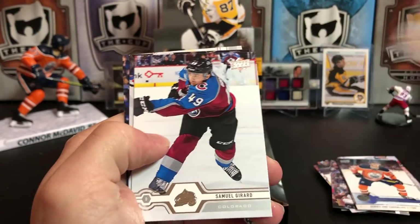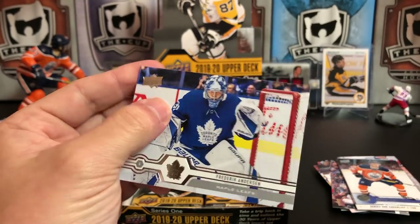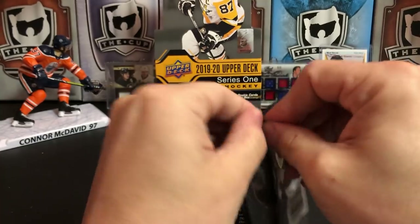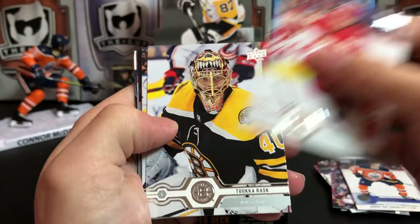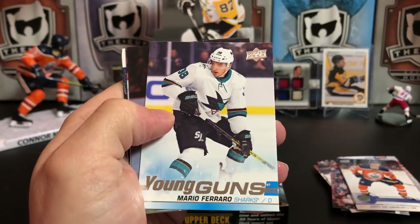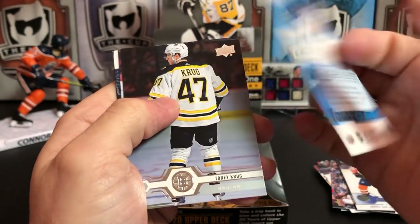Alex Chiasson, Samuel Gerard, Ryan O'Reilly, and Mr. Anderson. Sam Bennett, Tuukka Rask, Caleb Jost, and we hit another Young Gun — it's Mario Ferraro for San Jose.